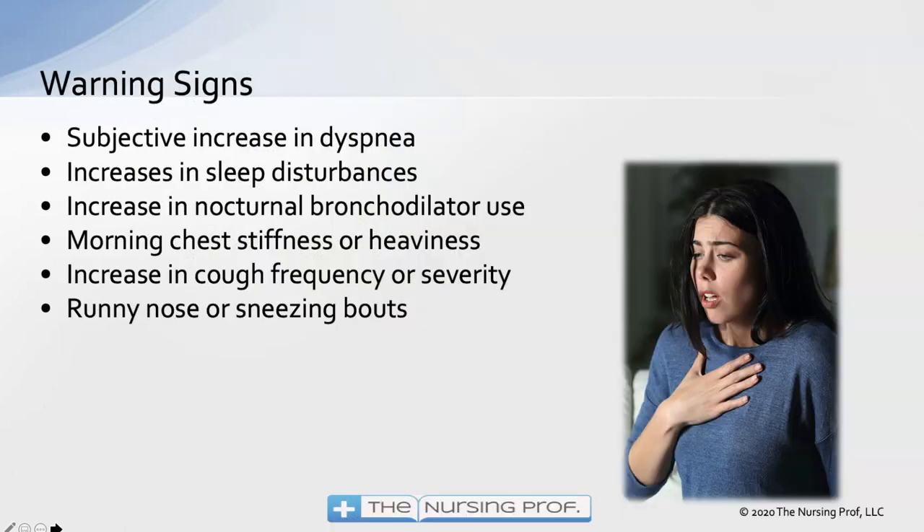Warning signs of a severe attack include a subjective increase in dyspnea — the patient feeling like they can't catch their breath, feeling those airways closing up. Increased sleep disturbances and use of nocturnal bronchodilators are very frequent warning signs, given the circadian pattern where breathing is worse at night. If the patient is using their bronchodilator more at night, that indicates the asthma is getting worse. Other warning signs include morning chest stiffness or heaviness, increased cough frequency or severity, and runny nose or sneezing bouts — reflecting the allergic component.